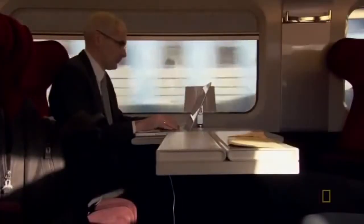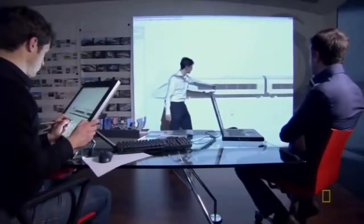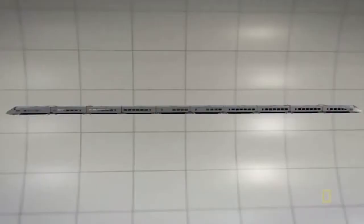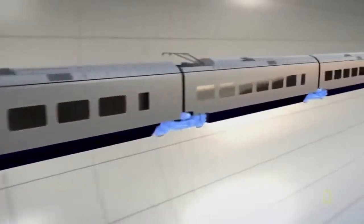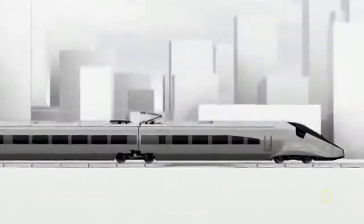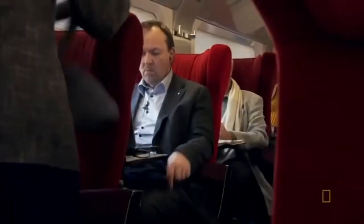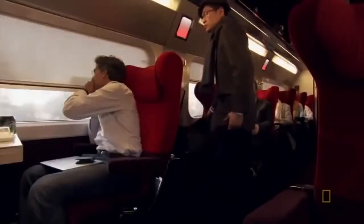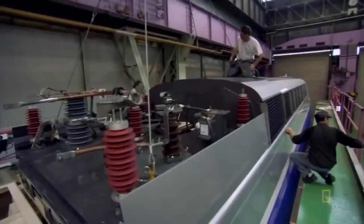So the designers came up with a revolutionary solution: take away the power cars. Instead of having power concentrated at each end, it would now be distributed onto undercarriages called bogeys, with motors built right in. This way the train can have seats where the power cars were, adding a hundred more passengers while keeping the same weight — less wasted space and less wasted energy.